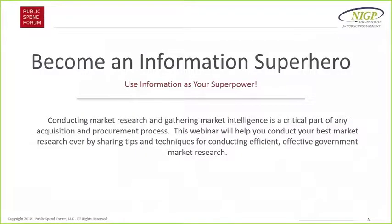I'm very excited about GovShop too — it's been a lot of fun launching it over the past couple of months. Today's topic is about becoming an information superhero and using information as your superpower. We think conducting market research and gathering market intelligence is critical to the acquisition process. Raj is going to tell us a story that will help put some tips and techniques into focus — it's a personal story — so Raj, go ahead and walk us through it.